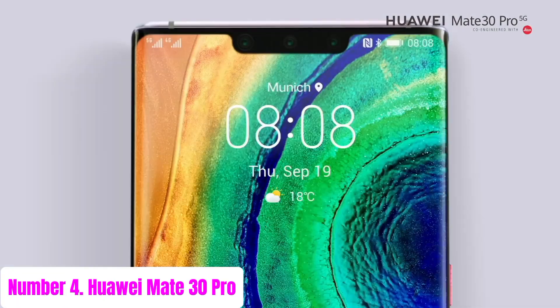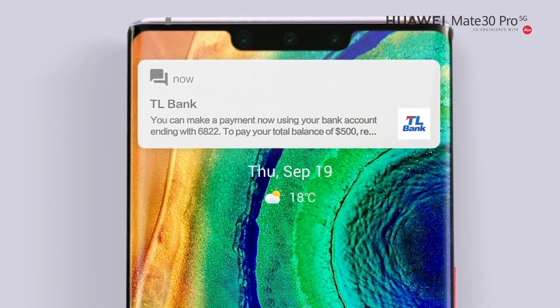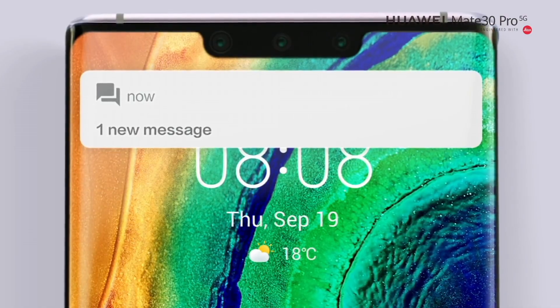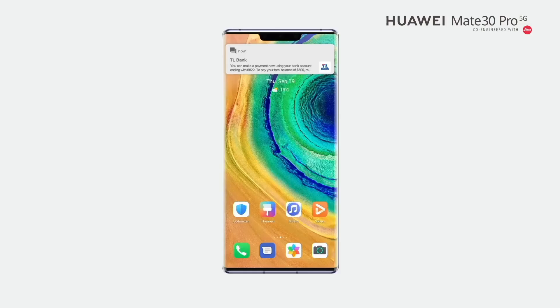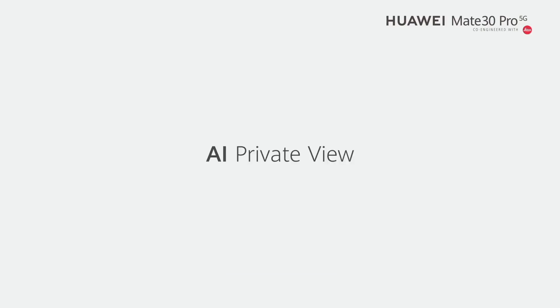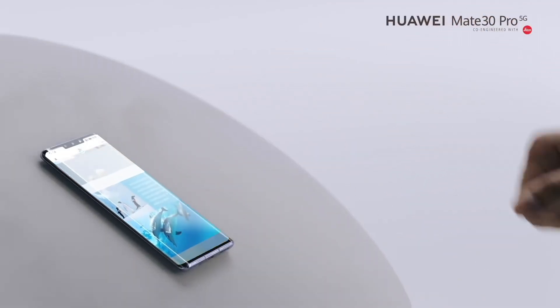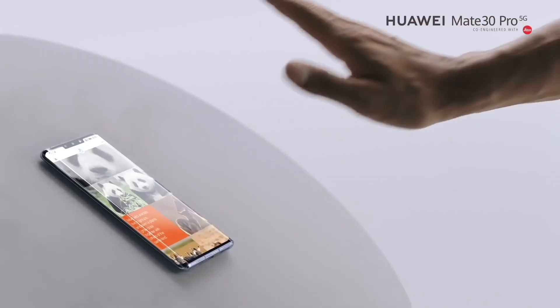Number 4: Huawei Mate 30 Pro. Experience the epitome of innovation with the Huawei Mate 30 Pro, a masterpiece of cutting-edge technology and sleek design. Boasting a stunning 6.53-inch OLED Horizon Display, this smartphone offers immersive visuals with vibrant colors and deep blacks, perfect for streaming, gaming, or simply browsing.